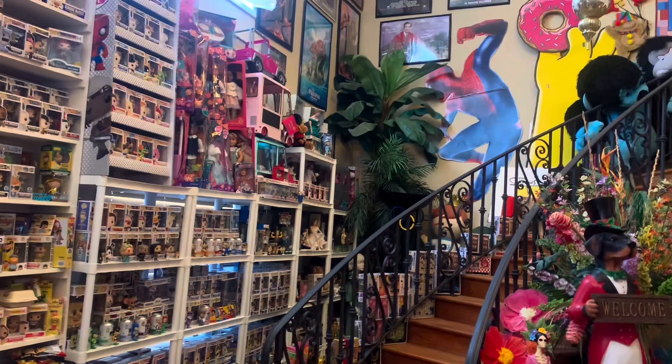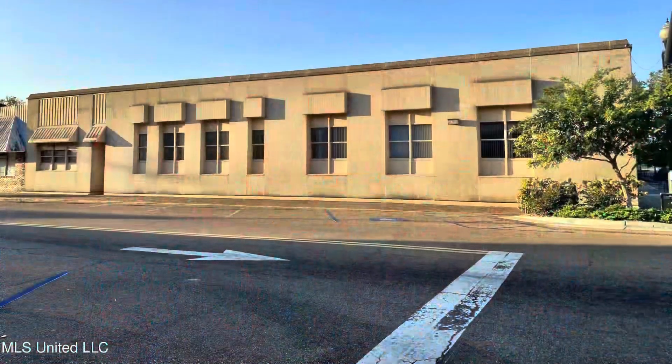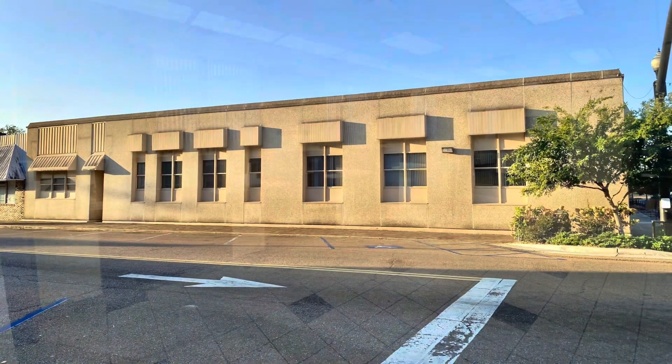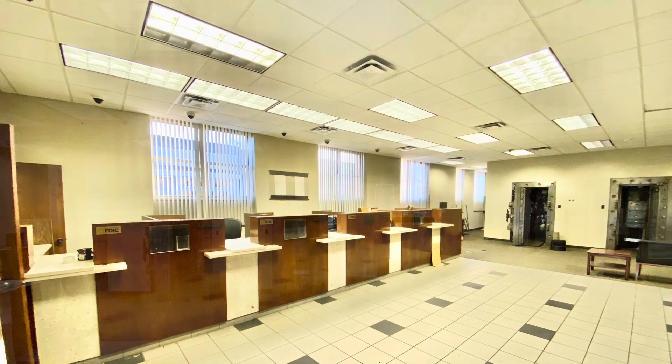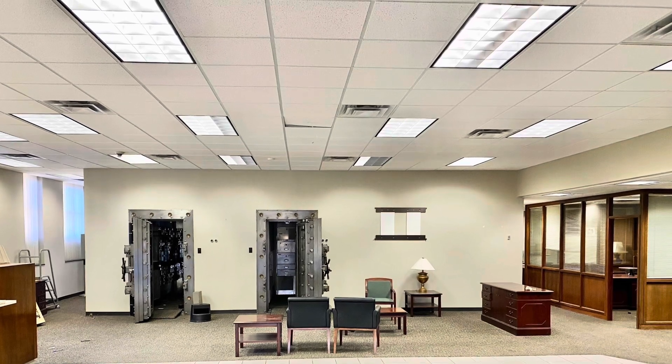My dream in life has always been to own a toy museum, so it's finally happened. I've bought a building, and now I've got to move this massive collection and value it into the building. We're calling it the Toy Vault because it's an old bank building located in Crystal Springs, Mississippi that actually has two large vaults.